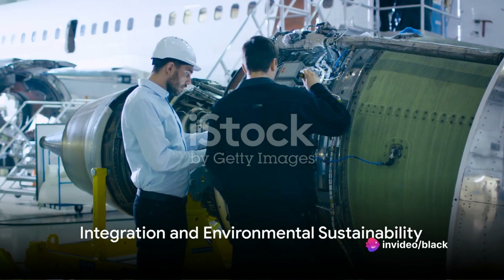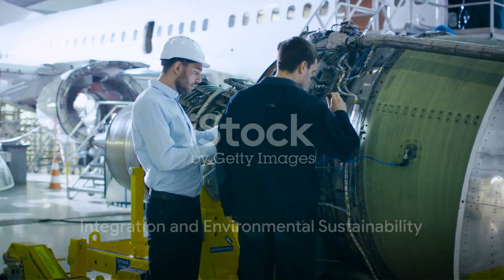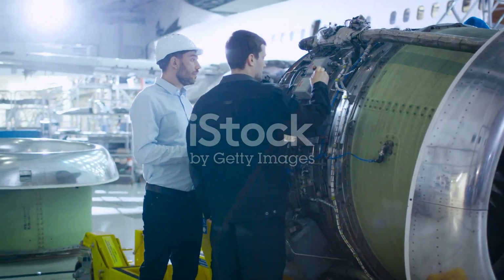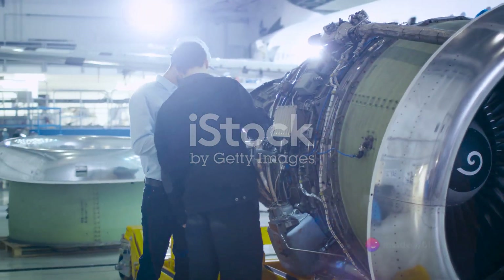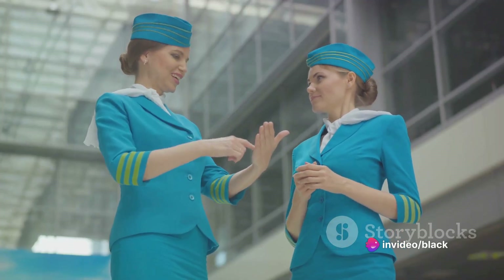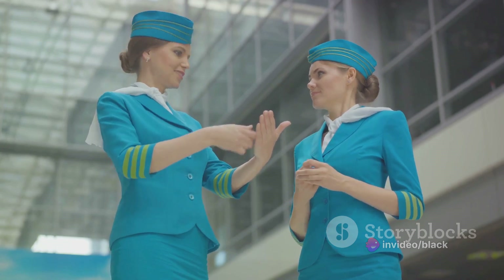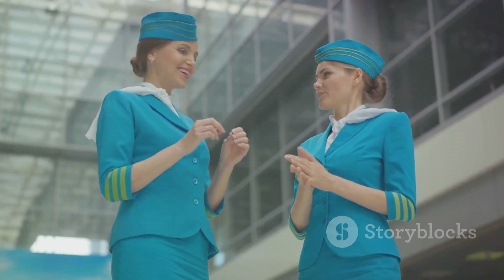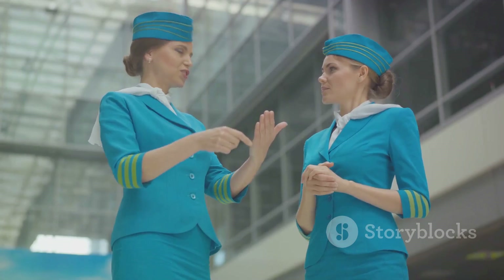For airlines with existing A320 family fleets, the A321XLR offers seamless integration and fleet commonality. This means minimized training and maintenance costs, maximized operational efficiency, and the ability to leverage existing infrastructure and expertise to quickly incorporate the A321XLR into operations.